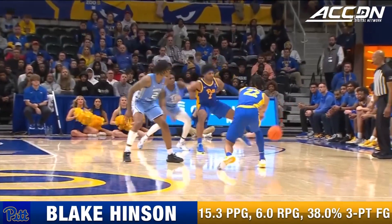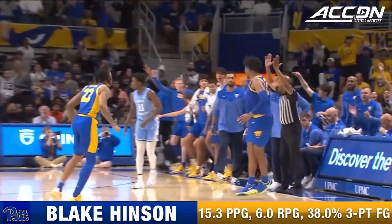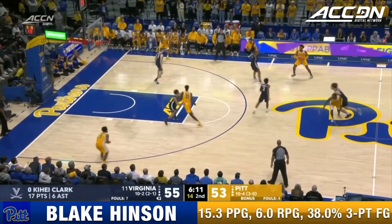A little quiet in this game for his standard, but a nice little shot there over the top — about three inches he has on DeMarco Dunn. Nelly Cummings has four assists in the second half.